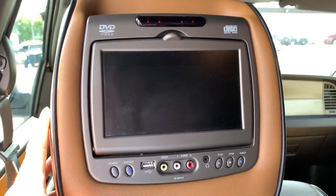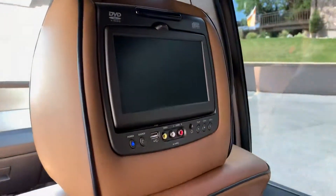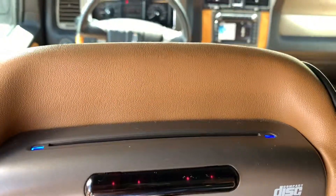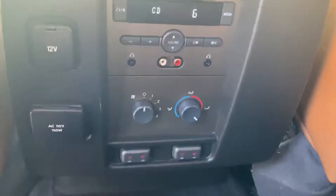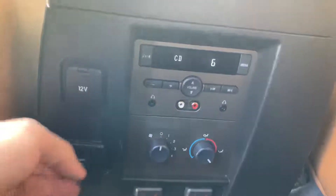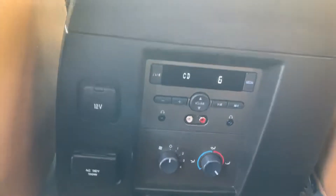It's got the center console here, and the two DVD headrests — you just stick the DVD in there. It's got rear heated seats, a power plug so you can put in your game console or whatever you want, and it does come with a remote for the system.